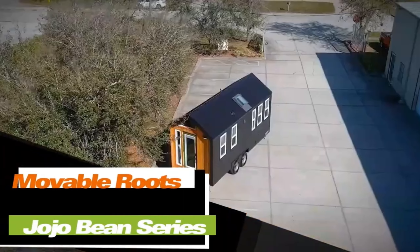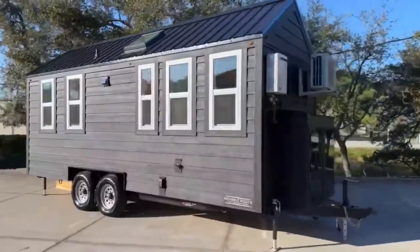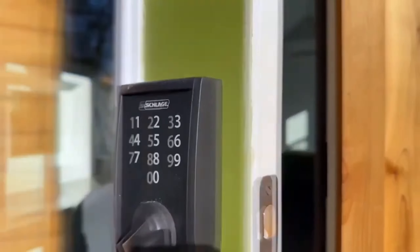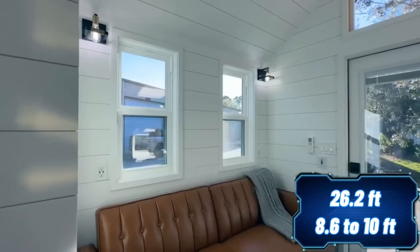Looking for a versatile compact house that suits both private country plots and large business ventures? For just $80,000, this house can be yours, offering a comfortable living space for two people, with a length of 8 meters and a width ranging from 2.6 to 3 meters. It's even more compact than many campers.